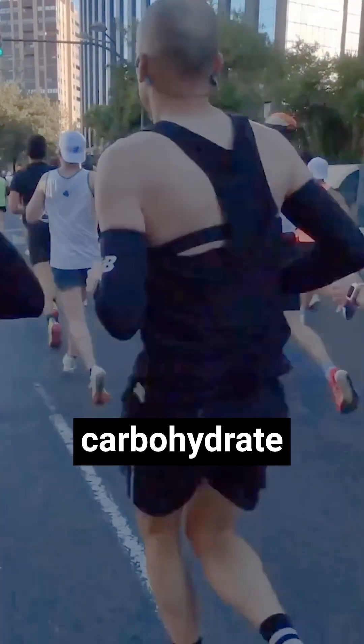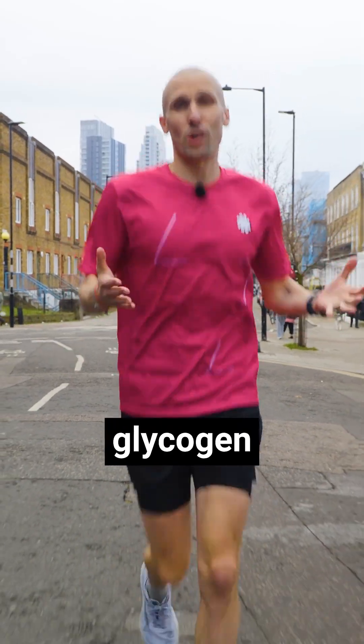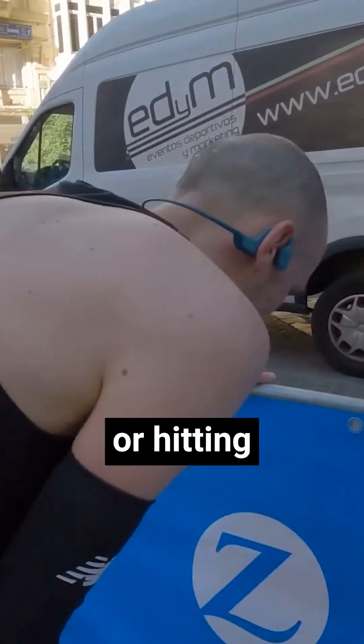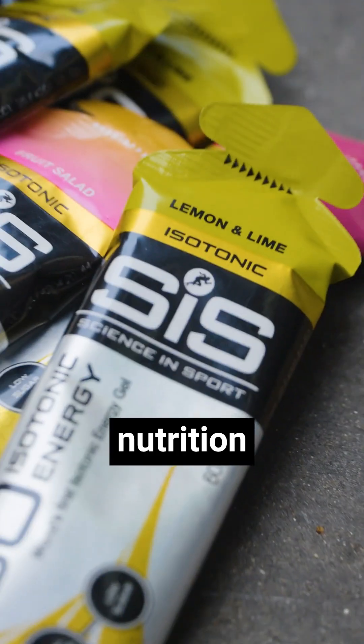The body primarily uses carbohydrate in the form of glycogen stored in the muscles and the liver to provide energy during running. As you run, your glycogen stores get depleted, and if you don't replenish them, then you might experience fatigue or hitting the wall. This is why you might want quick access to carbs through sports nutrition like SIS gels.